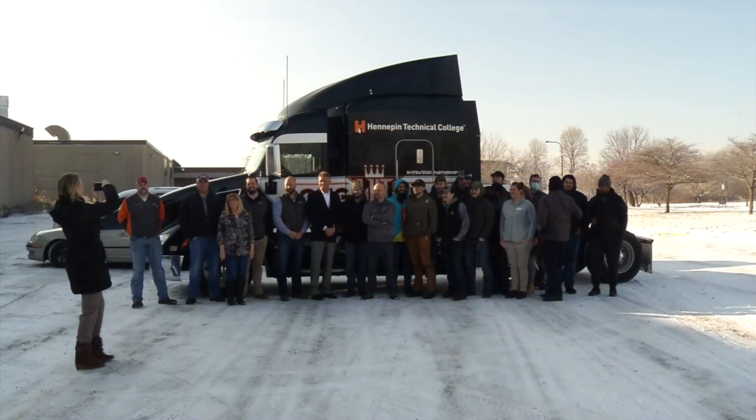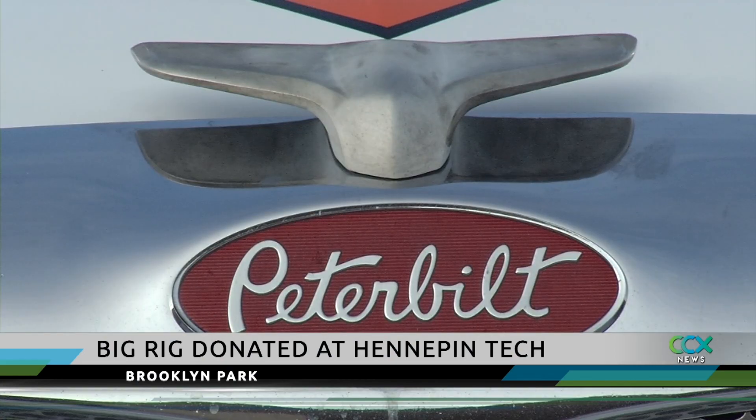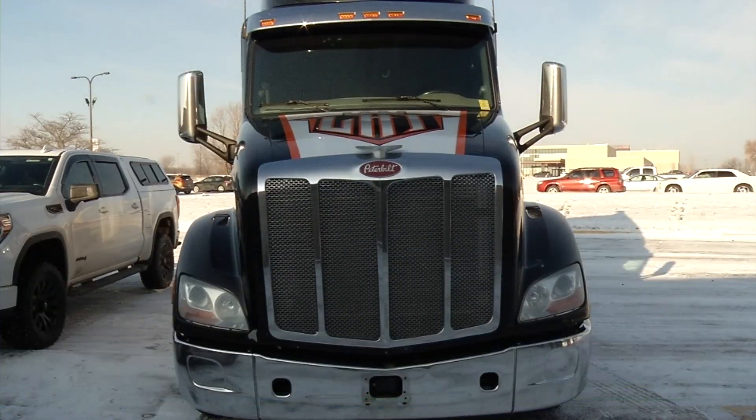A big donation to Hennepin Technical College will help students in the heavy truck program. Long Haul Trucking donated a 2017 big rig to Hennepin Tech on Wednesday, and instructors say this donation is a boon for the program. State money for schools has been really cut back over the past couple of years, and they haven't had hardly any money to buy new equipment, so a donation of new current technology is huge for student learning.